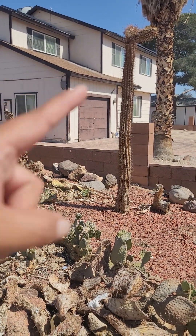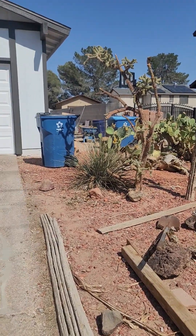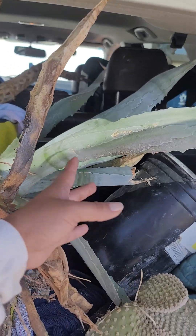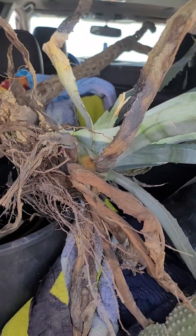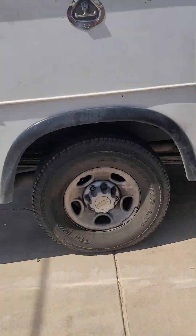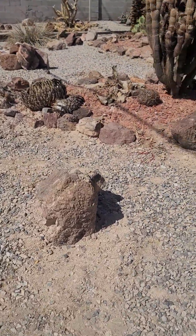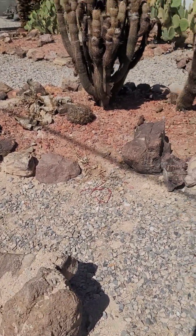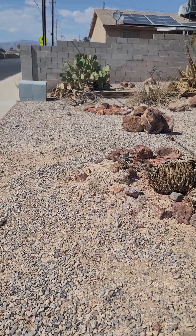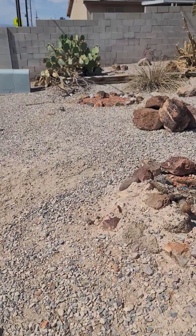I'd love to come back for the cholla skeleton, but look at all this — and this is just one side. My big wins are this agave I got, a bunch of cholla, and a bunch of cuttings. A lot of them aren't salvageable. I don't have a truck — just the Subaru. Look at all this cactus and rocks they need to get rid of. It's a lot.